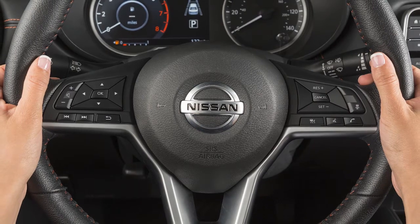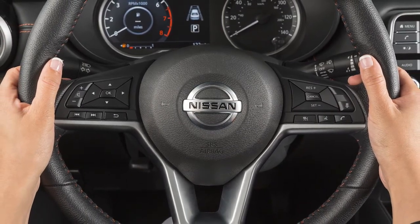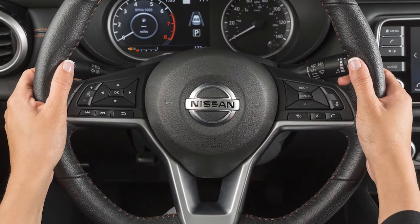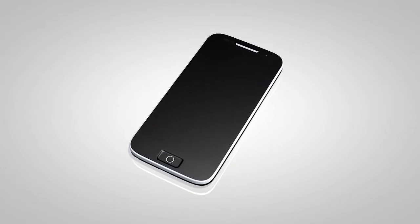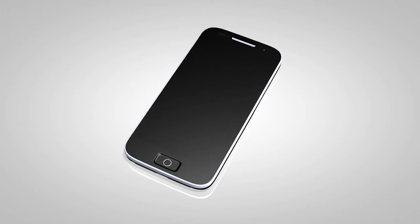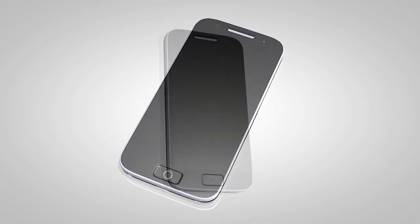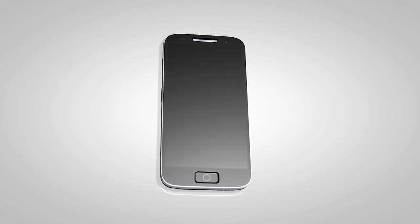With Siri Eyes Free, you can access much of the functionality of your iPhone's Siri features using your vehicle's steering wheel controls. To use this feature, a compatible iPhone must be connected to the vehicle's Bluetooth system. Siri functionality must be enabled on your iPhone, and your iPhone should be updated to the latest software version. Not all features and commands on your phone are accessible through Siri Eyes Free.